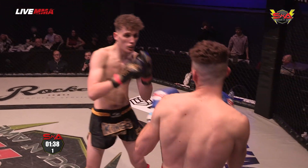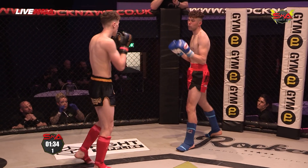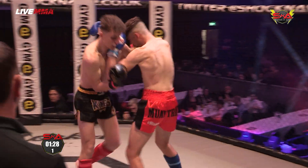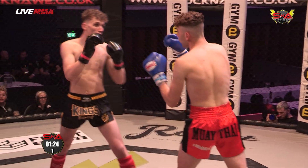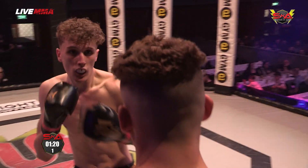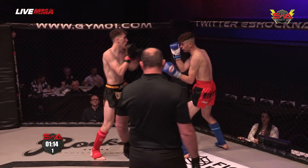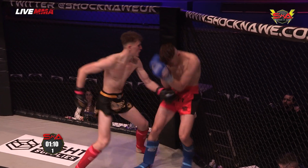They're pretty much mirroring each other in terms of tactics so far — they even look quite similar, same hairstyle. It's Barnaby Vanthorpe that has taken the centre and is the one pushing forward. Nice combination there, and a nice knee to the body. He's the one backing Jack Galt up against the cage.